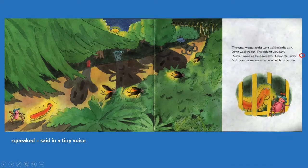The Incy Weensy Spider went walking in the park. Down went the sun. The park got very dark. Come! squeaked the glow worm. Follow me, I pray. And the glow worm is able to lead the spider out because it kind of lights itself when it's dark out. And the Incy Weensy Spider went safely on her way, which means she didn't get hurt.